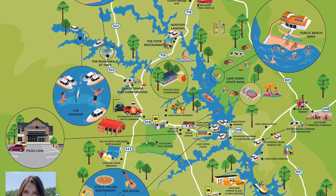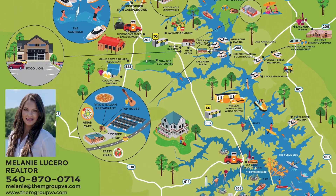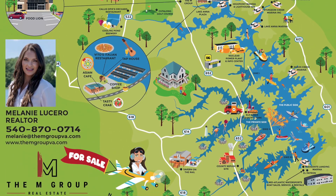Lake Anna is one of the largest freshwater inland lakes in all of Virginia. It's approximately 17 miles in length, flaunting about 200 miles of shoreline, and covering roughly 13,000 acres.